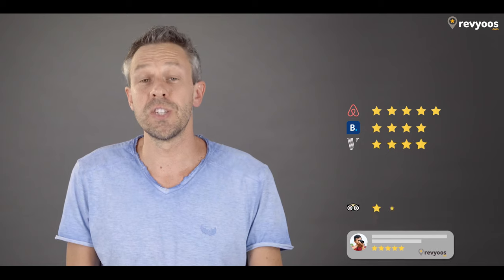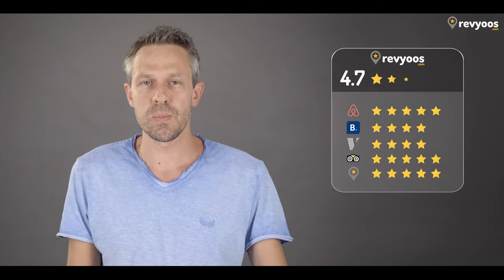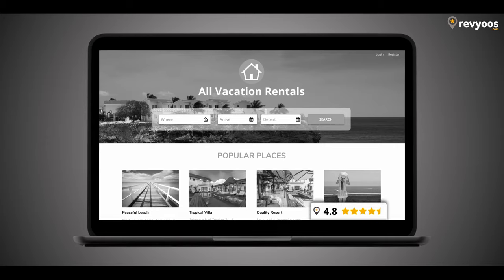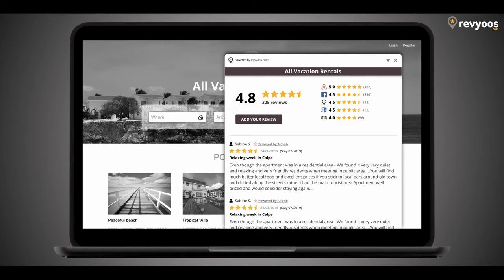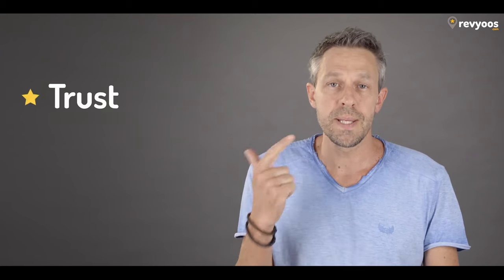Reviews.com exists to help you as a property manager or property owner gather in one unique digital platform all your reviews spread across so many channels. You can use them as social proof on your own website through a very simple widget — an easy-to-use solution that will improve your trust, SEO, and conversion.